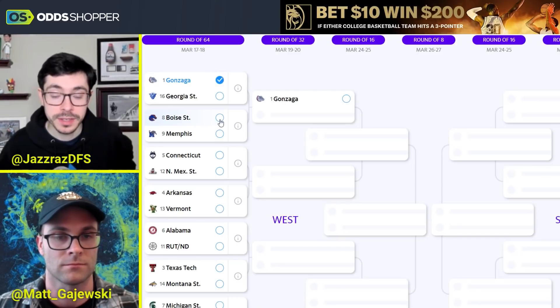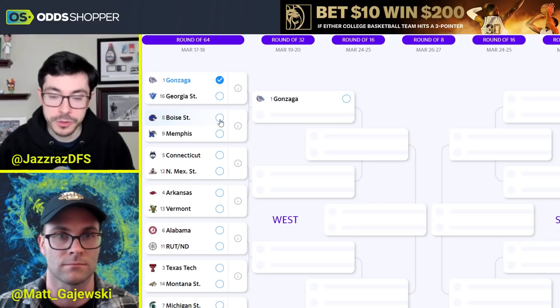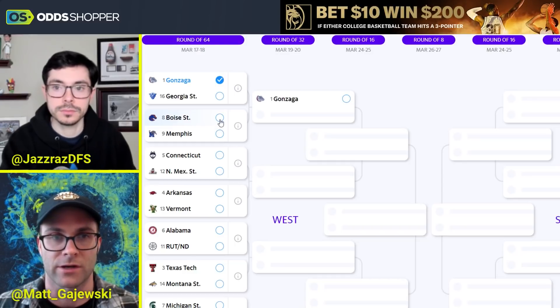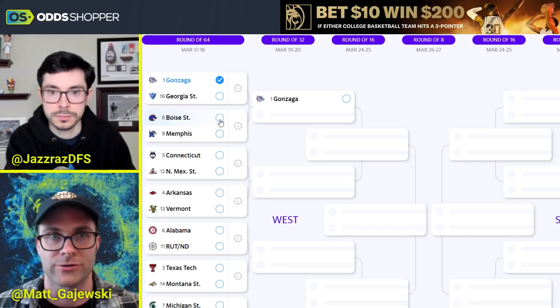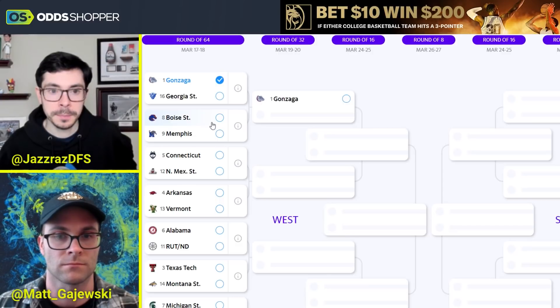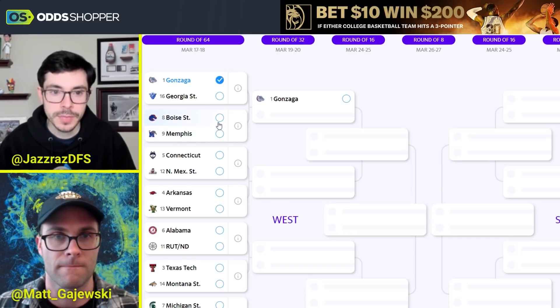The winner of that game — assuming Gonzaga — will take on an interesting stylistic matchup: Boise State in their methodical tempo against Memphis, who's playing much better. Memphis has played really well recently, but Boise State is a team I thought was going to win their conference, and I think they're a disaster overall for this Memphis team. If you're going to pick an upset here, I think Boise is one to do so, because Memphis is a slight favorite at this point. The Mountain West is tough to gauge, but 8-9s are 50-50 toss-ups. Let's roll with Boise.